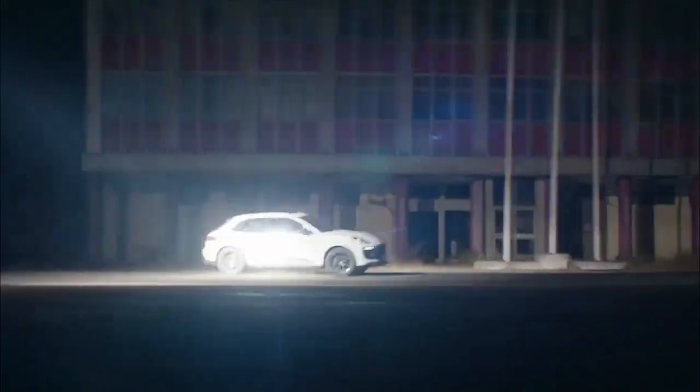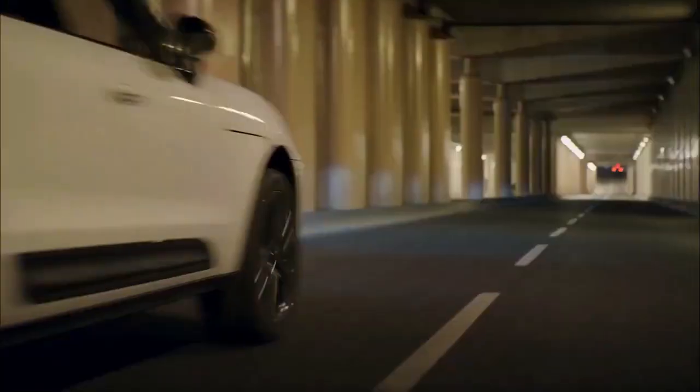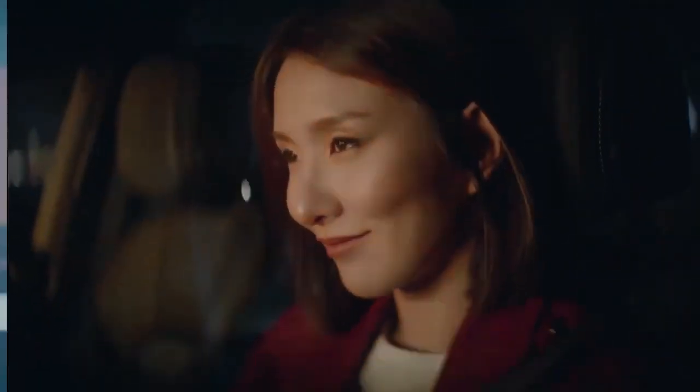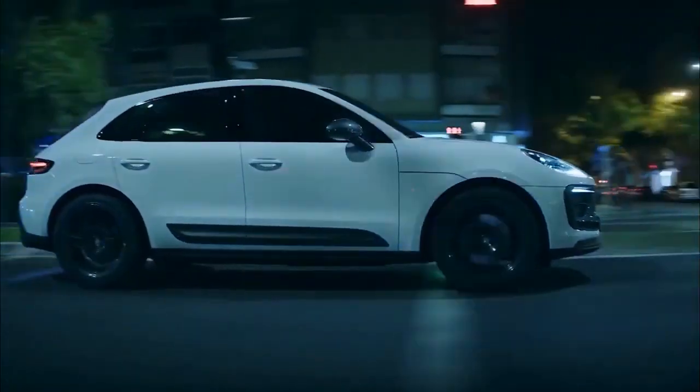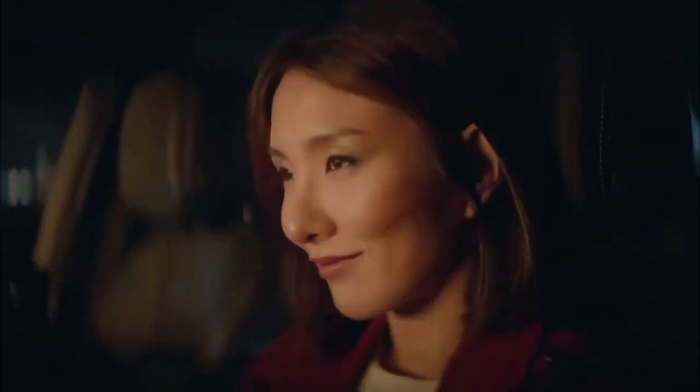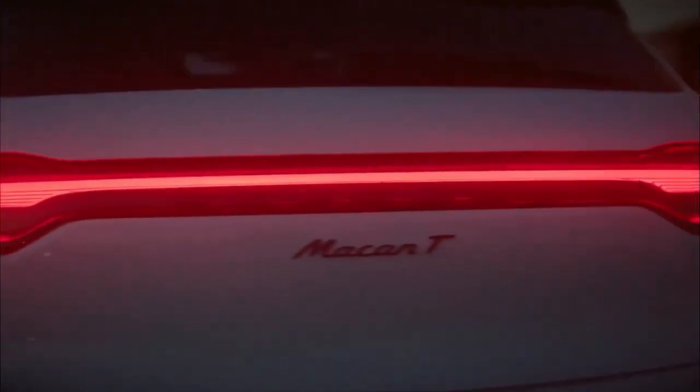Porsche understands this and has developed a version of its top-selling Macan that places the emphasis on lightness and agility. It's called the Macan T, and it will be available to order this spring. The T in the name stands for Touring, and as such the car is very much about driving pleasure as opposed to raw power and speed. The name goes back to the original 911 T launched in 1968, and was revived by Porsche a few years ago on a modern 911 as well as on the 718.